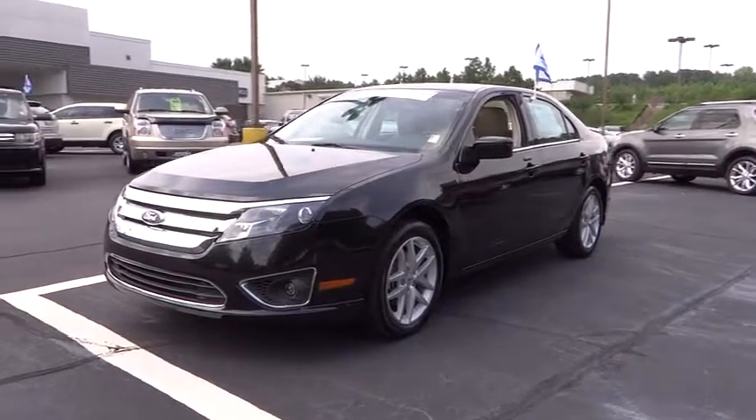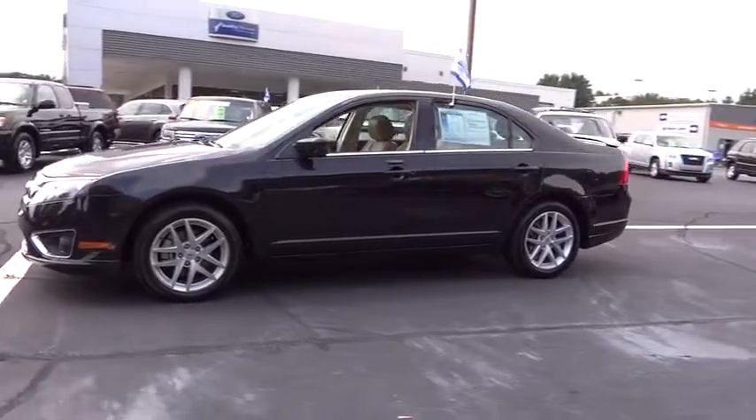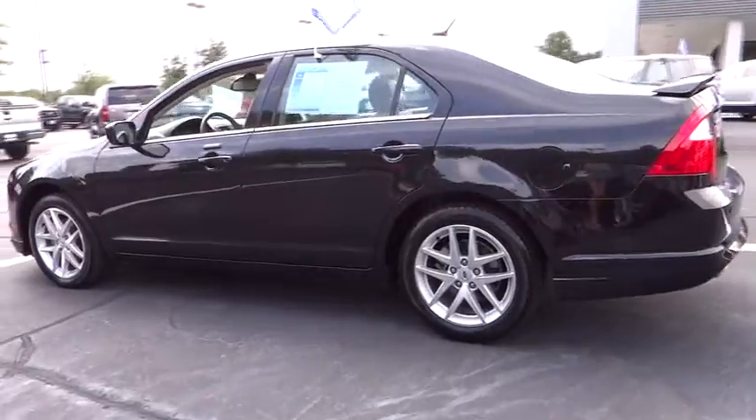2012 Fusion. You can have both impressive power and great economy in a Fusion. This vehicle has less than 30,000 miles. Here are some of this vehicle's great options.